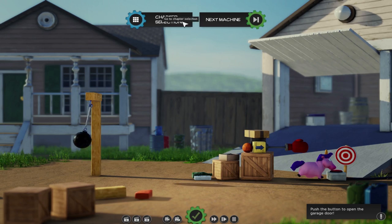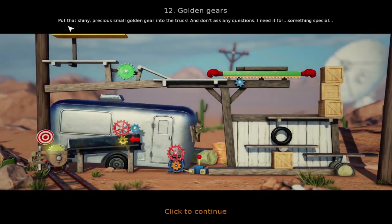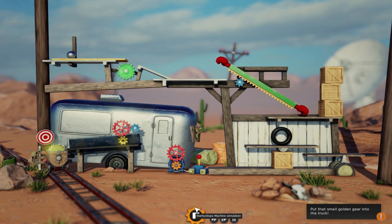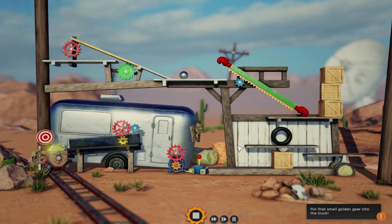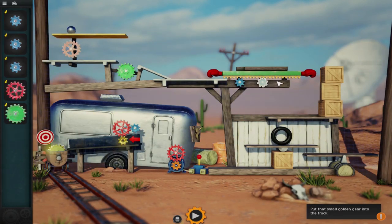Chapter select, next machine. Floating! Level 12. Put that shiny precious small golden gear into the truck, and don't ask any questions — I need it for something special. This looks kind of tough. Let's play it and see what happens. So this fell down and nothing else happened. I guess we'll start by figuring out what to do up here. Let's grab this gear and put it right here — and we'll see what that does. So that moved forward, but nothing happened there. Let's put another small gear right here so that this doesn't fall down.